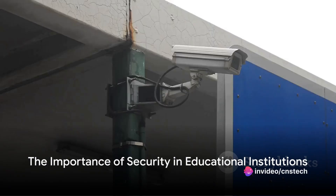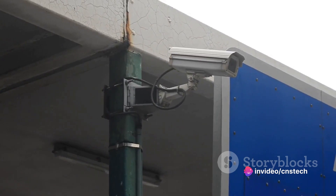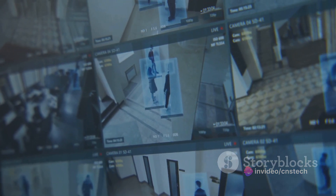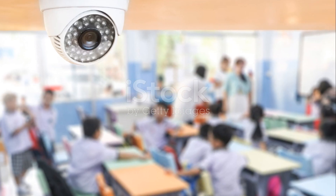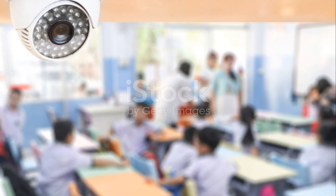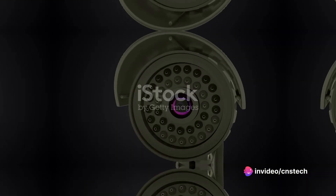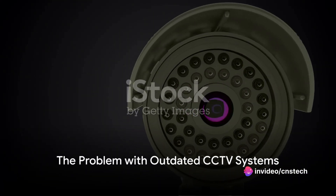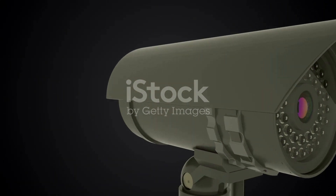Does the importance of security in our educational institutions ever truly escape our minds? In this digital age, it's crucial to have a robust surveillance system in place, not just for the safety of our students and staff, but also to safeguard the institution's assets. Now, picture this: an outdated CCTV system that's more of a relic than a security measure.